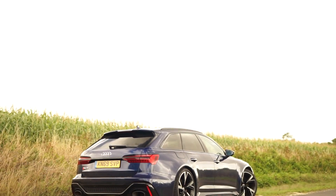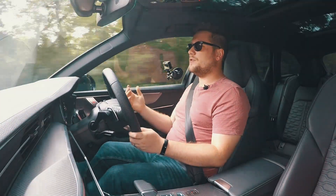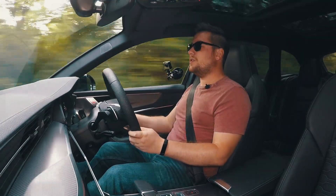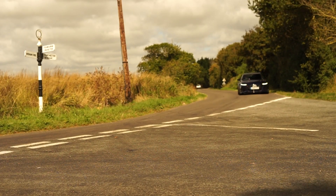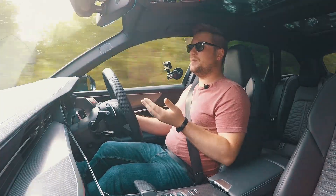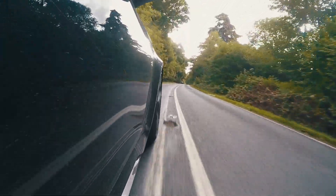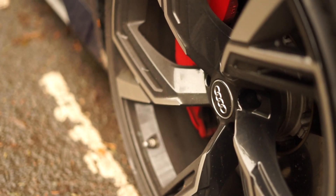The RS6 is powered by a four-litre twin-turbo V8 which produces 600 PS — around 592 horsepower and 800 Newton metres of torque. Depending on the model, you're either limited to 155 or 174 mph. Go for carbon ceramics and that top speed goes even higher, and with a good tuning company that limiter probably disappears altogether. This car will propel you to 62 miles an hour in 3.6 seconds.